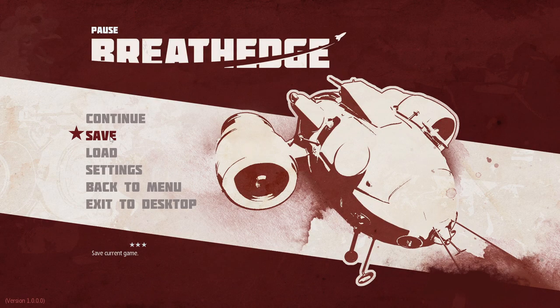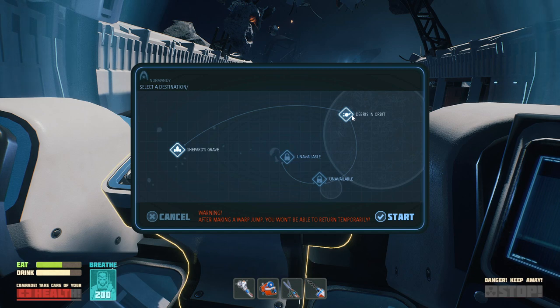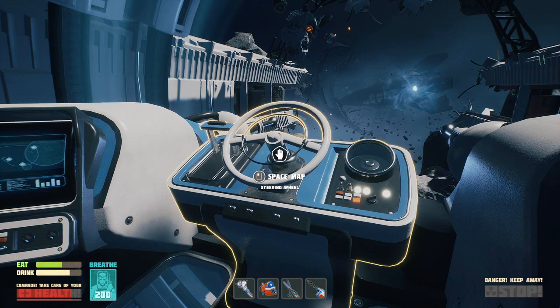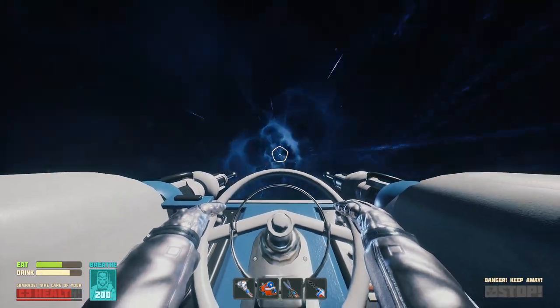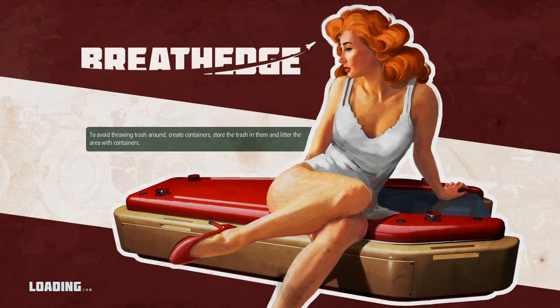I'm saving my game. That's it. Space, here we come. Start the engine. Wait, what? You won't be able to return temporarily? Temporarily? I will be able to eventually return though. I guess we're gonna go. Did I do it? Oh, I gotta select. We're off?